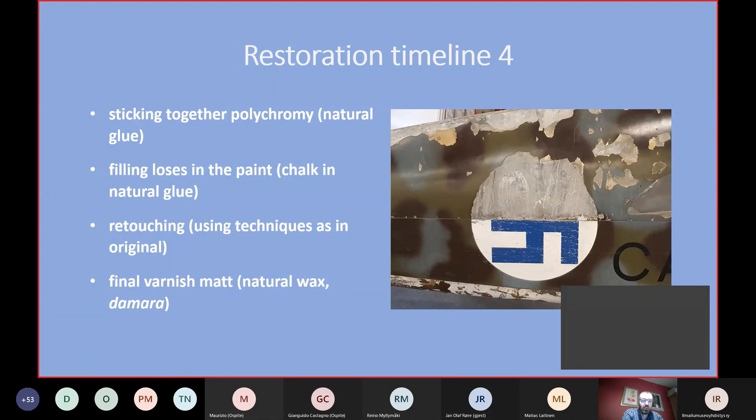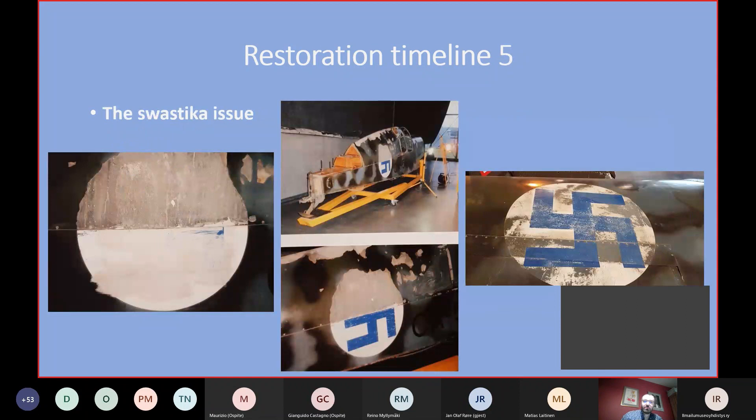Another important issue was protecting the paintwork on the aircraft. We had to stick all the loose elements of paint to keep them in place, using filling glues and charcoal glue. We used retouching techniques, and this was the part when our Finnish colleagues came to Poland and spent one week working together, finding the best solution for dealing with the paintwork. After that we were able to continue, and we put a final matte varnish with wax to prevent the paintwork from further degradation.